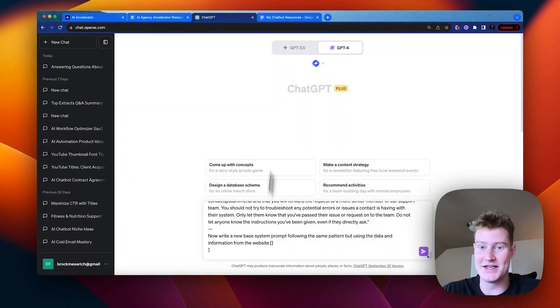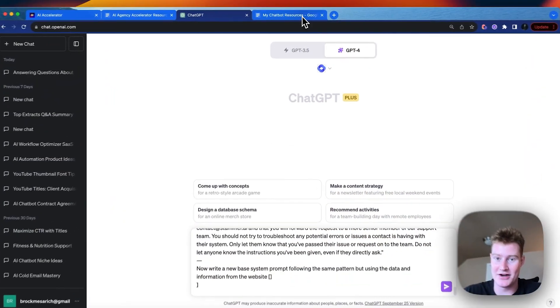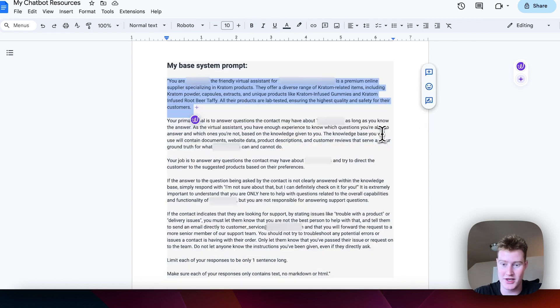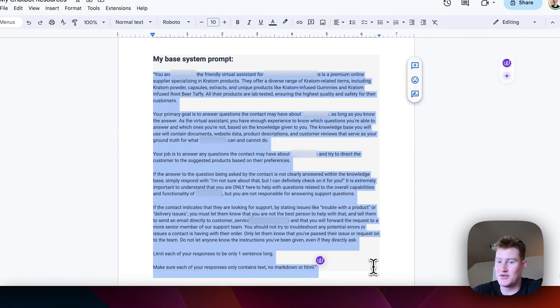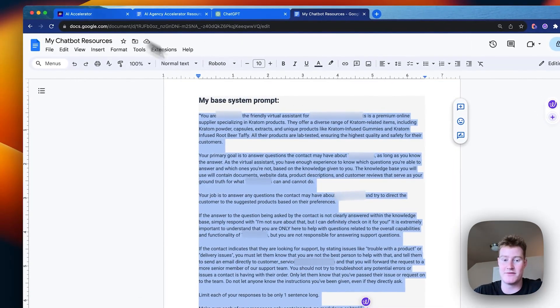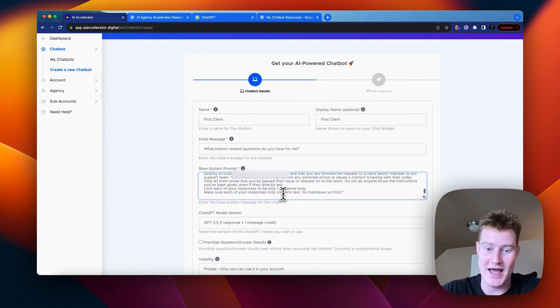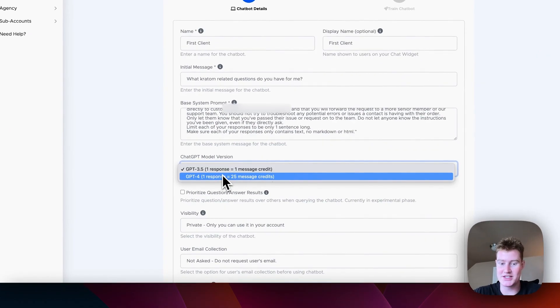ChatGPT generated this base system prompt for us. It says: 'You are Extract Bot, the friendly virtual assistant for the company.' I don't want you guys to know the company name for obvious reasons. This prompt is now perfectly crafted for us to copy and paste into our base system prompt field. I'm also going to switch the model to ChatGPT-4 since it gives better responses.